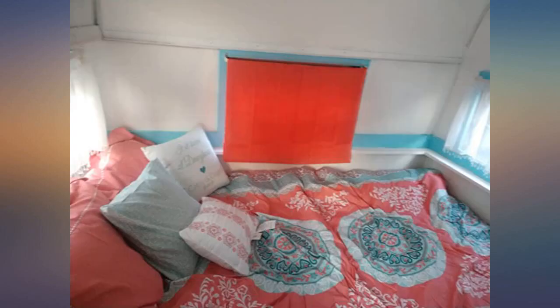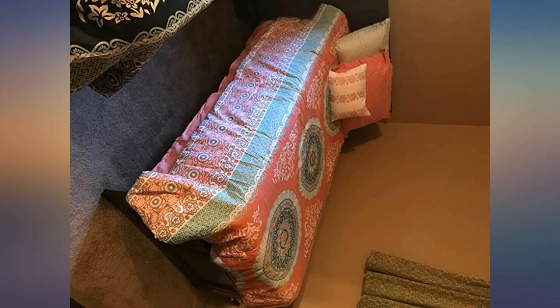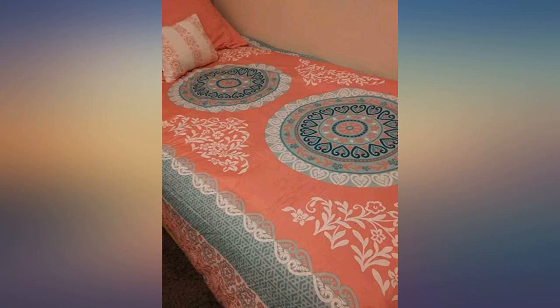Really great value for the money. The only issue we had was with the bed skirt — it got a little too hot in the dryer and warped the white fabric that the mattress sits on. I did not dock stars as I didn't follow washing guidelines, nor did it impact the use of the skirt.